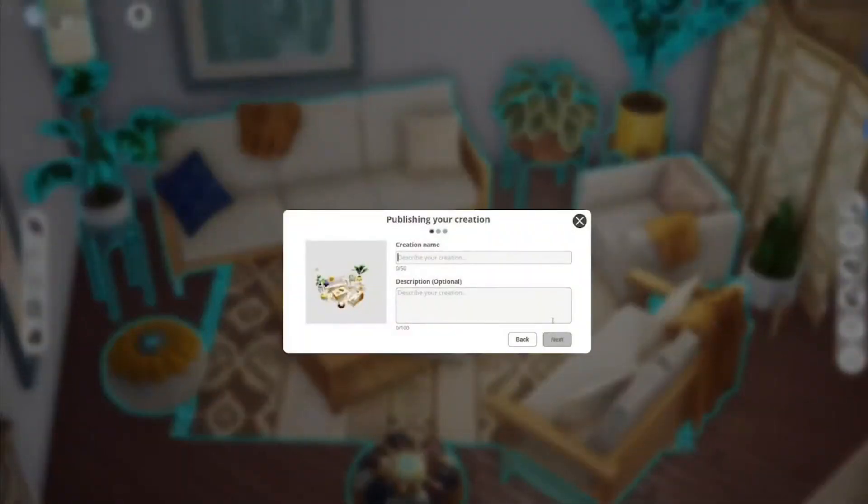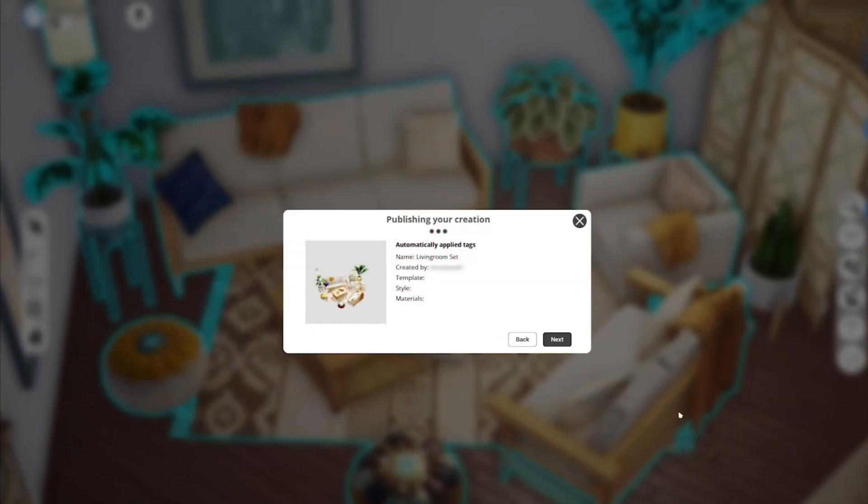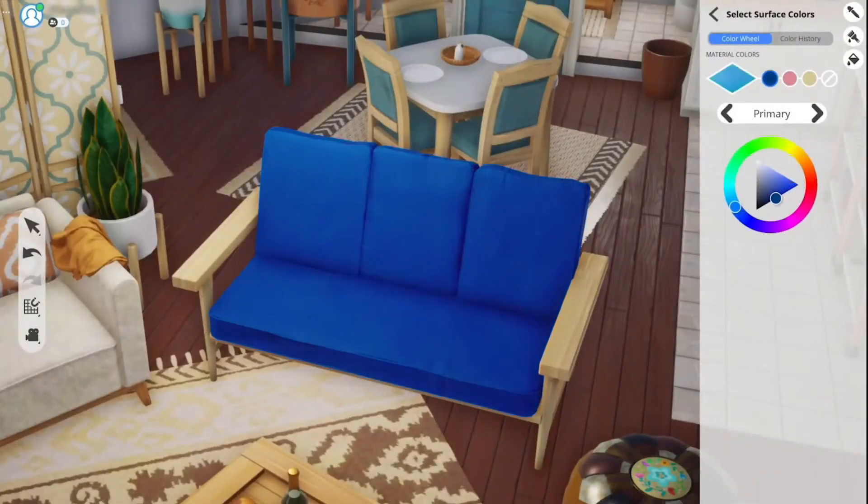If you liked this video, make sure you give it a thumbs up and hit the subscribe button to stay up to date with everything surrounding The Sims 4 and 5 news. I hope all of you have a lovely day and I'll see you in the next one. Bye guys!